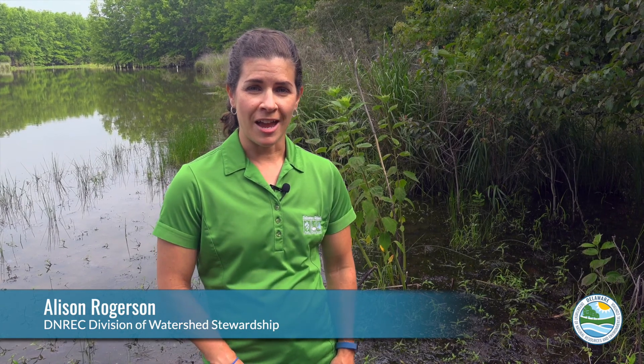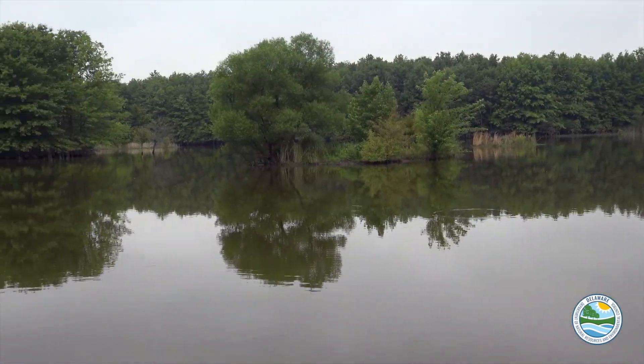Hi, my name is Allison Rogerson. I'm with the Delaware Department of Natural Resources and Environmental Control, and we're here talking about wetland mitigation. Sometimes when planning for development projects, negative wetland impacts are unavoidable. When this happens, we have to make plans to compensate or make up for those wetland impacts. This is called wetland mitigation.